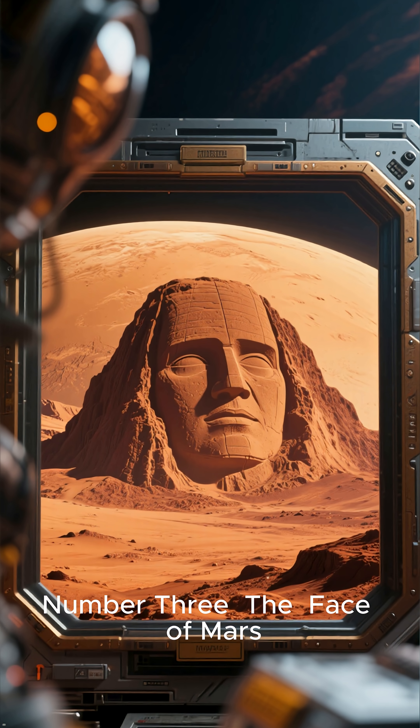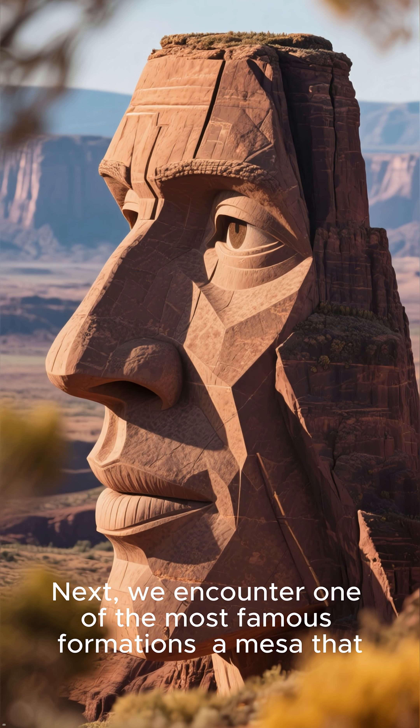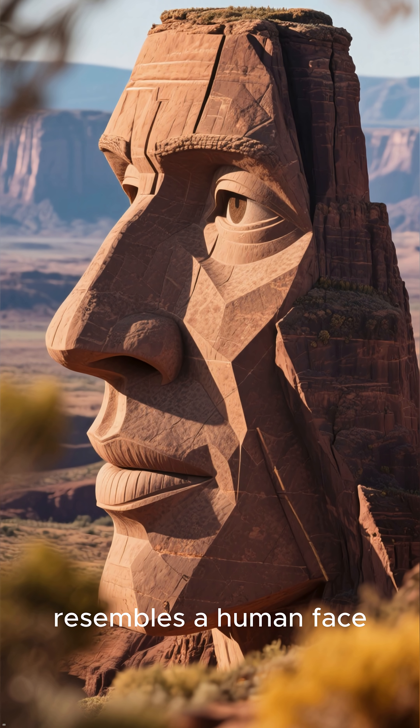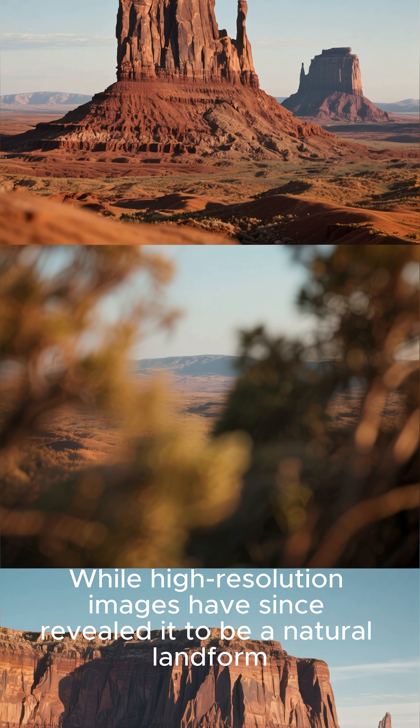Number 3: The Face of Mars. Next, we encounter one of the most famous formations — a mesa that, from a certain angle and lighting, resembles a human face. While high-resolution images have since revealed it to be a natural landform,